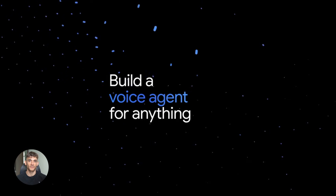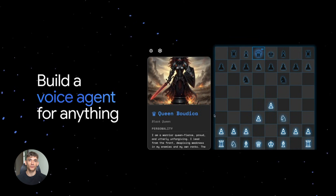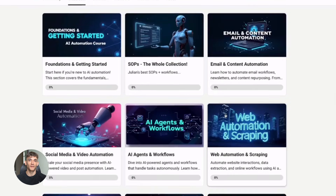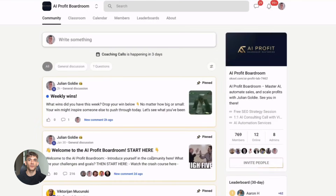Julian Goldie reads every comment, so make sure you comment below — tell me what you would build with this. And if you want to learn how to actually use tools like Gemini to save hours every single day, check out the AI Profit Boardroom. This is where we show you exactly how to automate the boring stuff in your business, use AI voice tools to handle customer calls, and set up systems that run while you sleep. Real workflows, real automation, no fluff. Link is in the description.